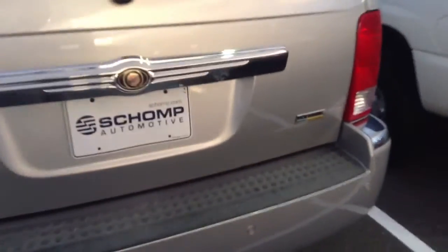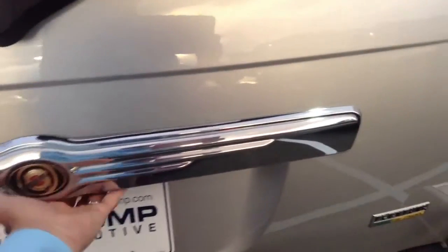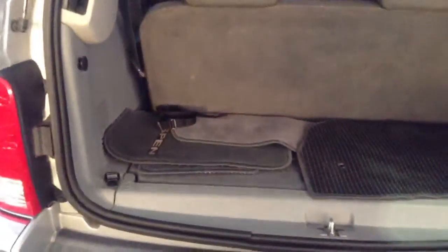It does have the parking sensors back here. There we go — it does have the third row seats as well, which is a great selling point.